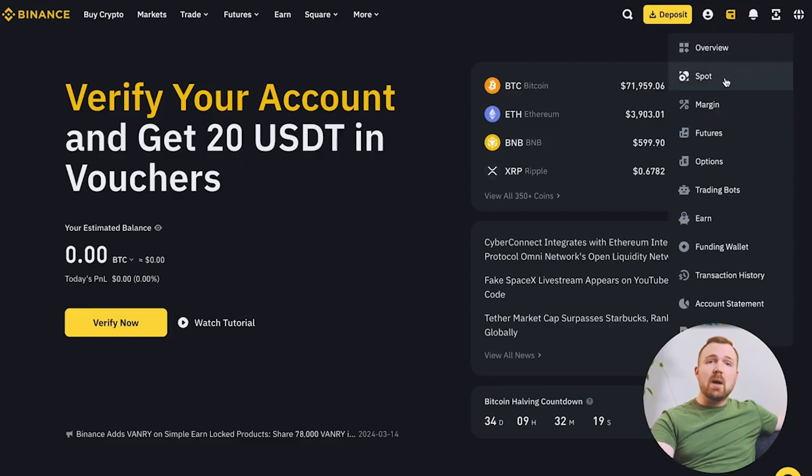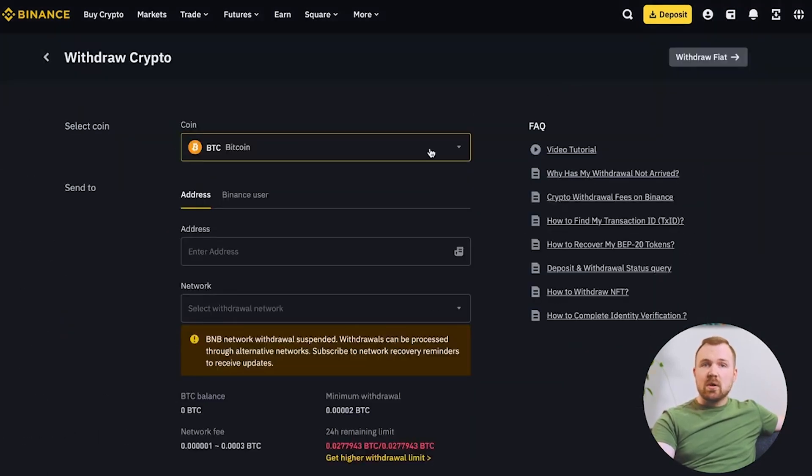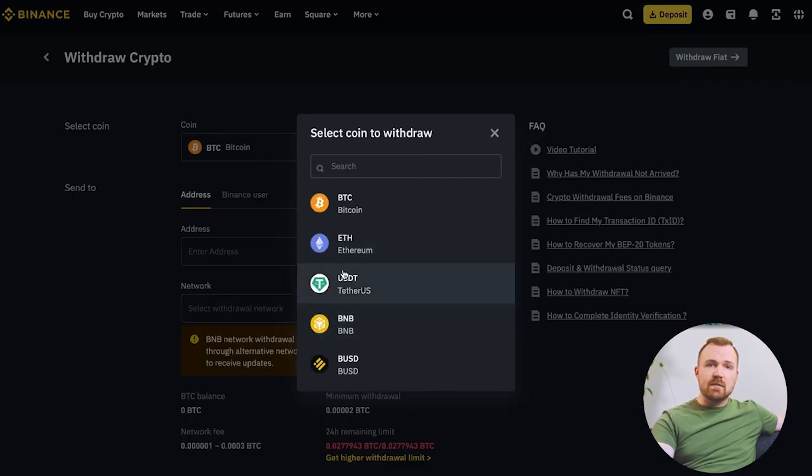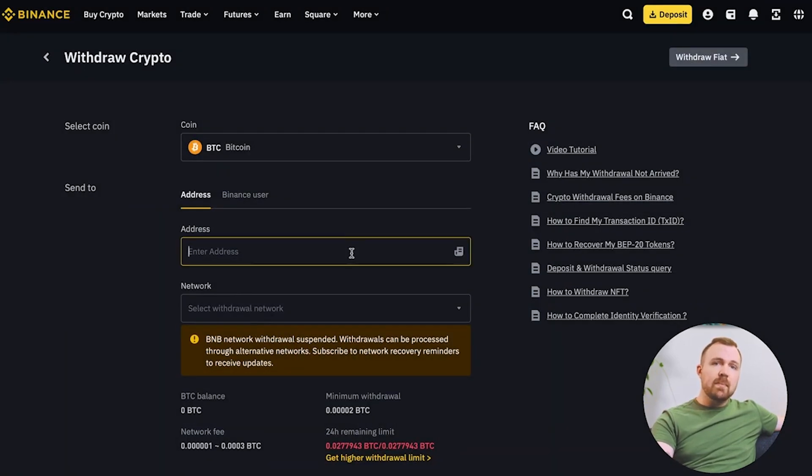The Trezor hardware wallet comes with advanced features, it's easy to use, the interface is easy, and it offers top-tier security. It's really designed to protect your digital wealth and make crypto ownership stress-free, because we know money is very stressful. Let's get into what sets Trezor apart.